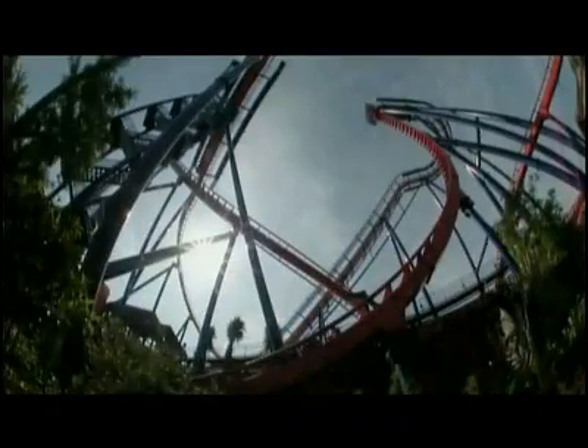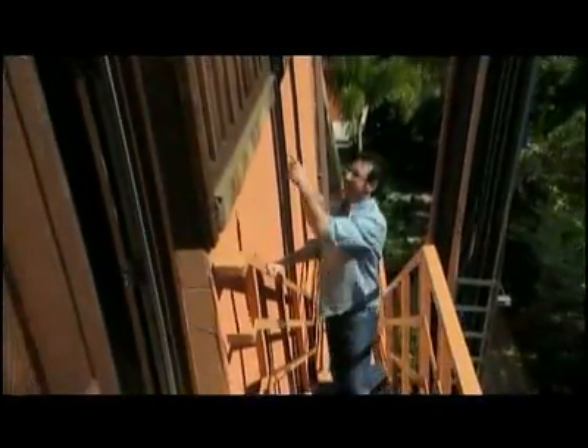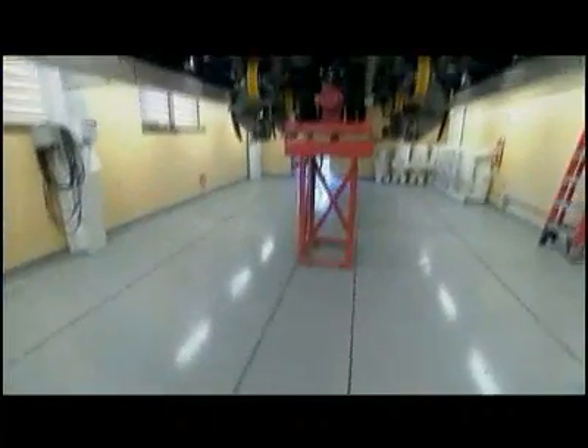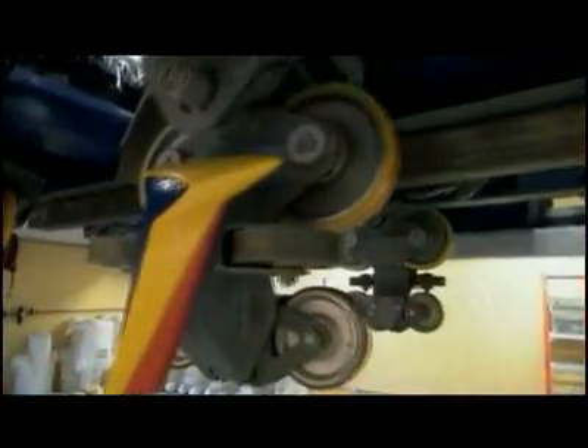But before I strap myself in, I'm checking under the hood to make sure it won't kill me. Right underneath the roller coaster is the maintenance shop. Carl, how are you doing? Good, sir. Is this your maintenance shop? This is. So this is basically like a body shop — they lift it up on the hydraulic jacks and they look under the hood. That's exactly what it is, Danny. We make sure that they're as safe as possible.